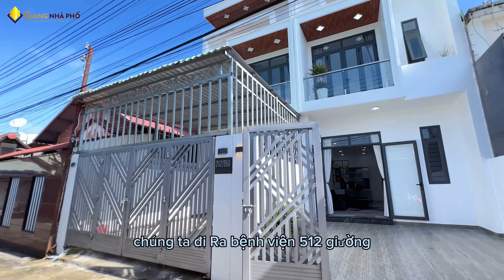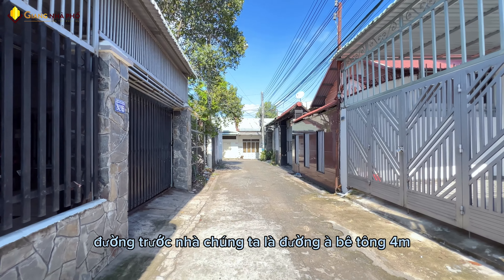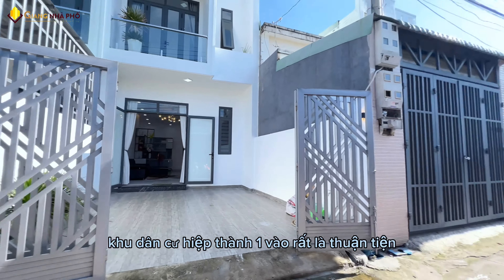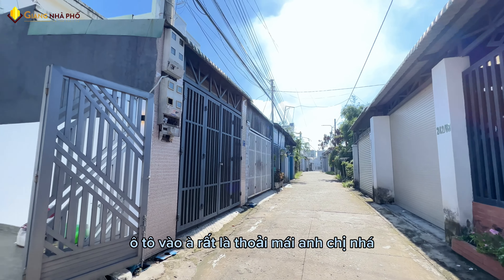Từ nhà đi ra bệnh viện 512 giường chỉ mất 10 phút thôi. Đường trước nhà là đường bê tông 4 mét. Chúng ta đi từ đường số 1 khu dân cư Hiệp Thành 1 vào rất là thuận tiện, ô tô vào rất là thoải mái anh chị nha.